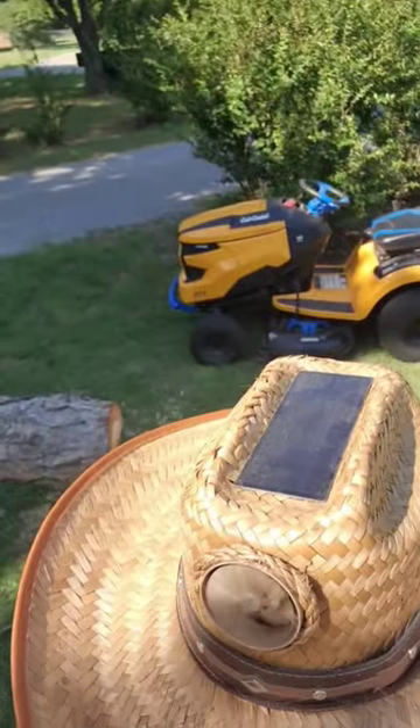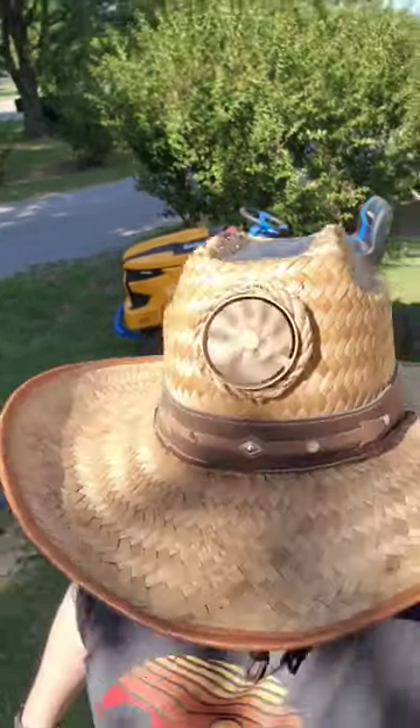Let me find some sun. There is a solar panel on top of this hat, and when you're out here in the sun, it just blows cool air right onto the top of your head. This thing is a lifesaver. I love it.